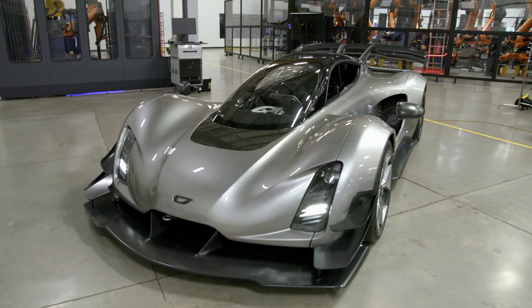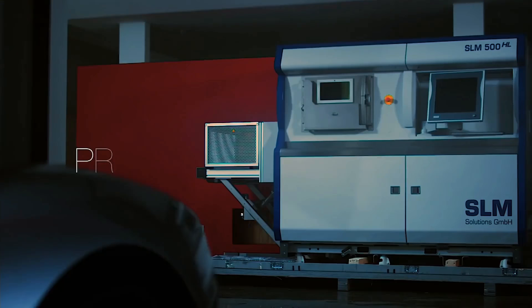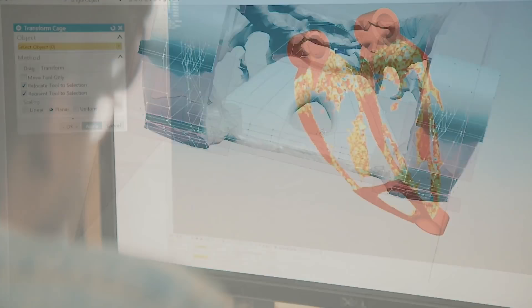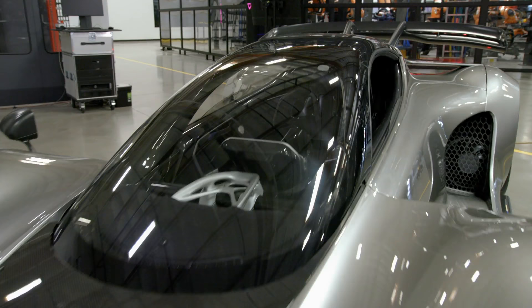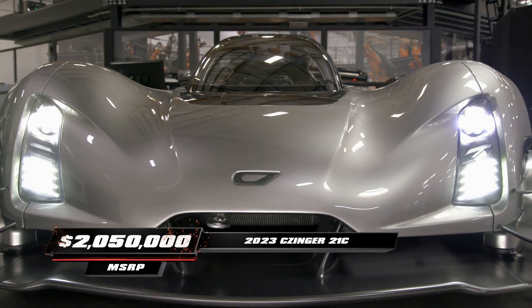The 2023 Zinger 21C marks a new era in the car business. With a 2.8-liter V8 engine, its hybrid powertrain is fully printed from data designed by Divergent's proprietary optimization software. The original materials make this car's components light, precise, and extremely strong. This car represents the peak of human collaboration with artificial intelligence. This supercomputing achievement with 950 horsepower is valued at $2 million.